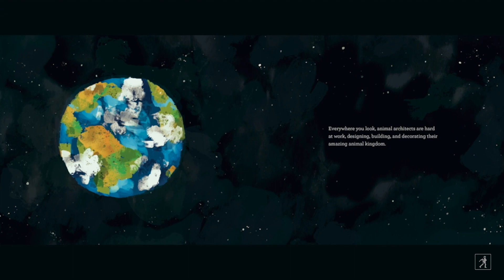Everywhere you look, animal architects are hard at work designing, building, and decorating their amazing animal kingdom.